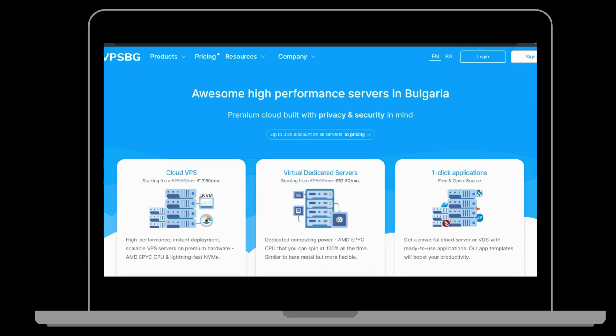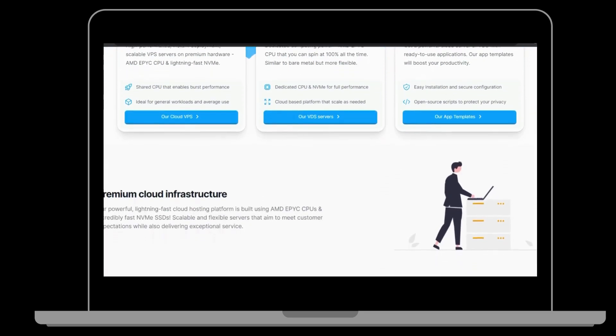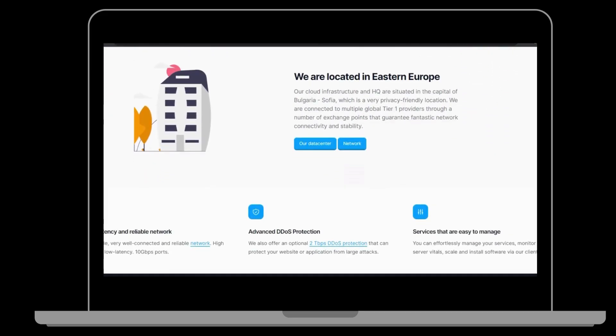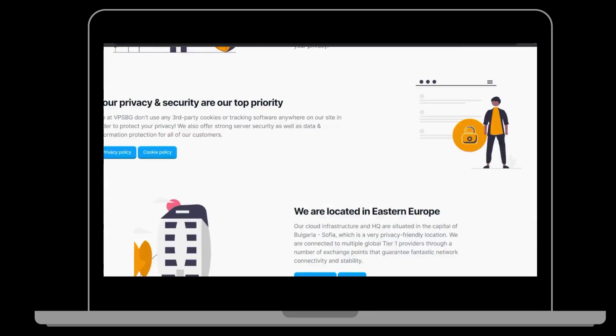5. VPSBG. VPSBG is a Bulgarian VPS hosting provider that offers VPS hosting and dedicated servers. They guarantee 99.9% uptime and provide 24/7 customer support. VPSBG's VPS plans offer competitive pricing, starting at $2.99 per month for their VPS 1 plan.